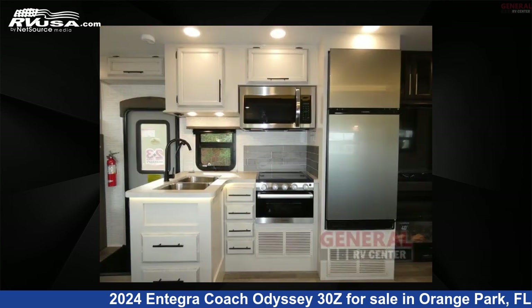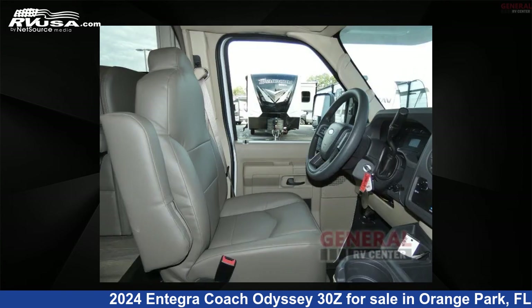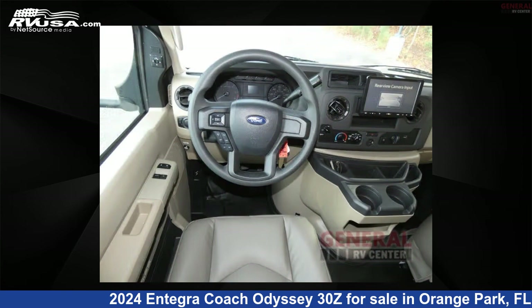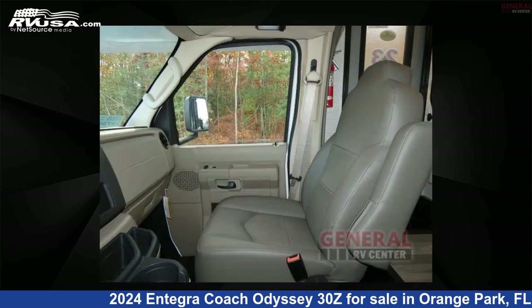This new Integra Coach is 32 feet 0 inches in length and features sleeps 6 and a slide-out. The floor plan layout of this Class C features bunk over cab, outdoor entertainment, and a rear bedroom. This 2024 Integra Coach Odyssey 30Z is built on a Ford E450 chassis.